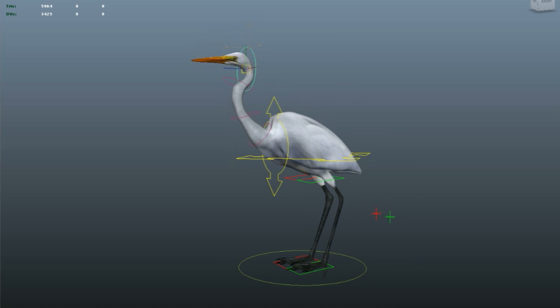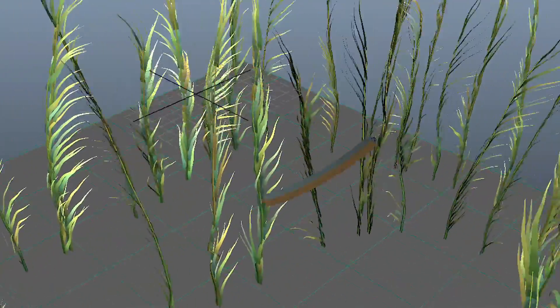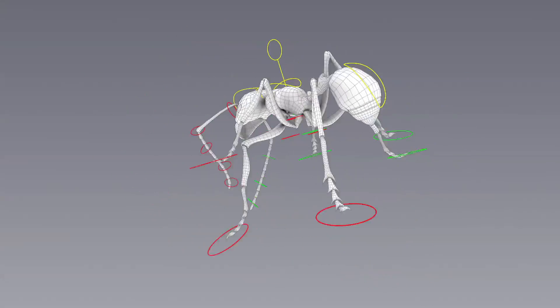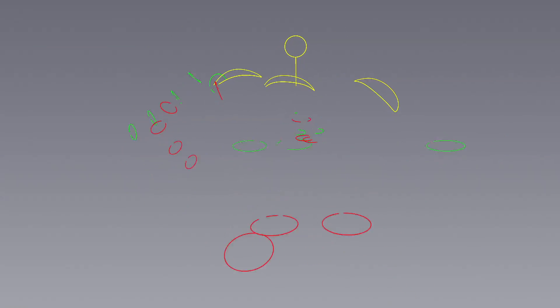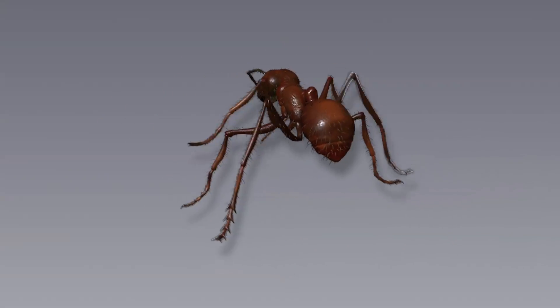Next, you need to make it ready for animation. We call it rigging, one of my favorite parts actually. What you're essentially doing is building an animatable skeleton within the animal and giving it controls that you can animate easily. It's really fun because it's kind of like you're building a robot in the computer.